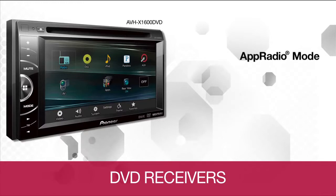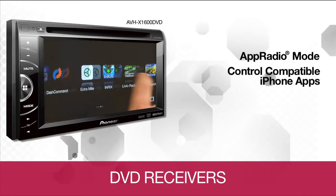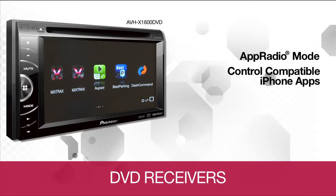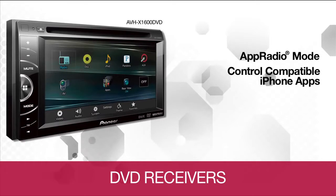iPhone compatibility for on-screen access and control of music and apps is available via Pioneer's app radio mode. You can control compatible iPhone apps for music, videos, and other content directly from the screen of your Pioneer car stereo. Compatible apps are optimized for safer use while driving using the larger Pioneer touchscreen right in your dash.